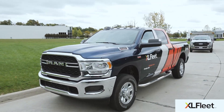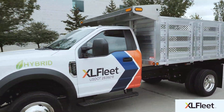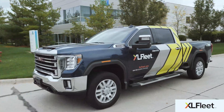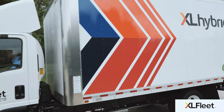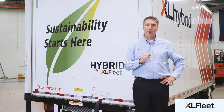Best of all, vehicles equipped with an XL fleet system drive just like conventional trucks in your fleet. Drivers can continue operating the same vehicle they're accustomed to while saving fuel and reducing carbon emissions. It's a great way to make immediate progress on your sustainability goals without disrupting your operations.